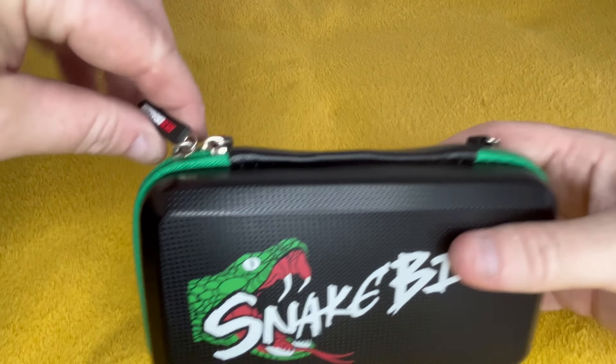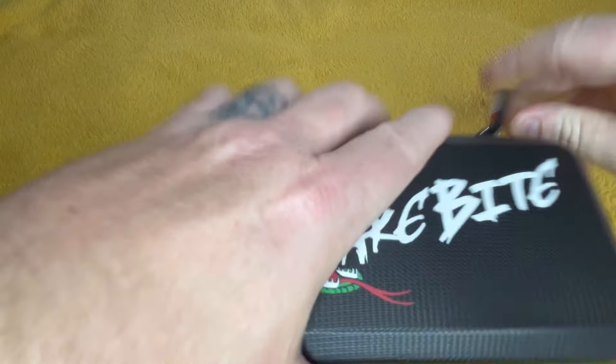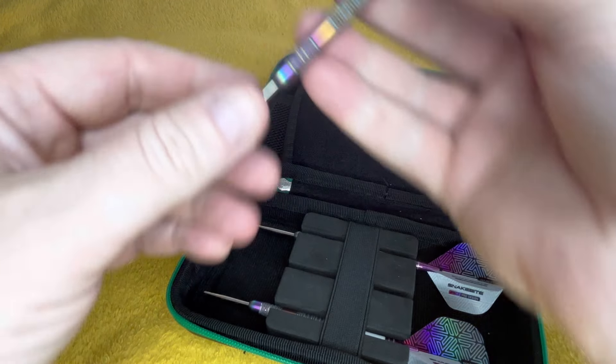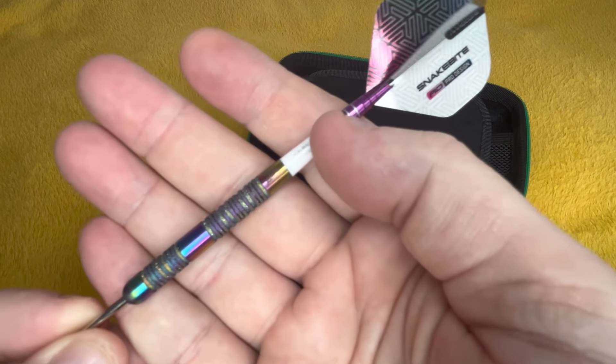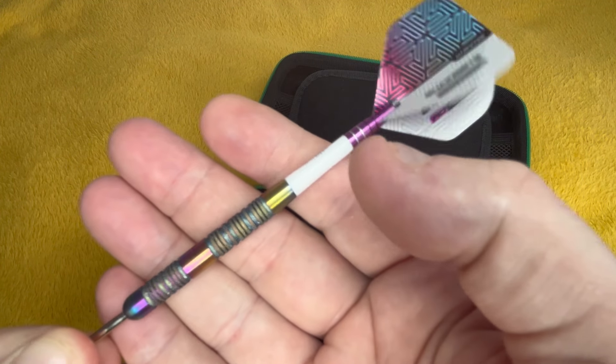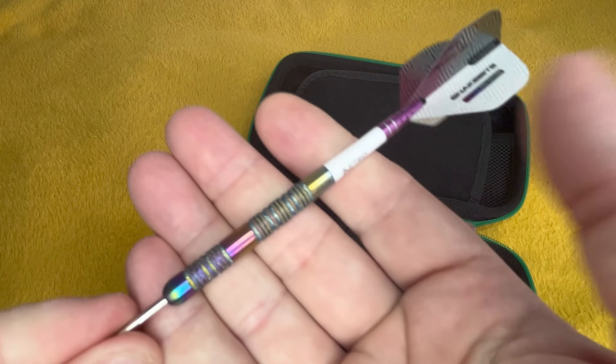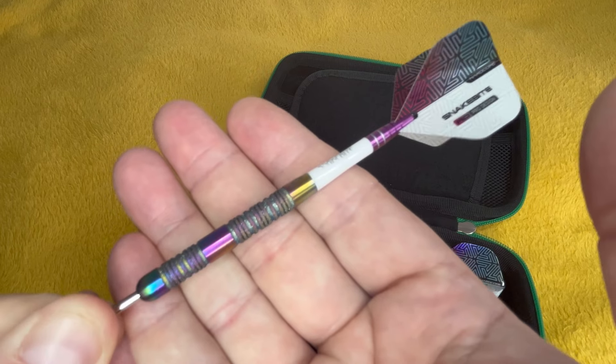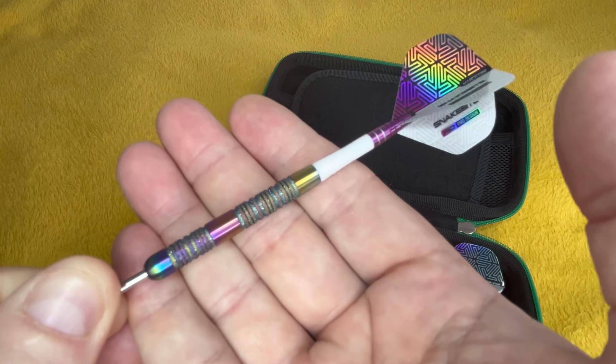Sorry if anyone can hear me breathing loud — I'm literally hanging over the camera. We're at 44 minutes. Still got quite a few to go through. Snakebite — these are his rainbow elements with a shine on them. They glisten, especially with this purple bit here — the green, the blue, the purple, the pink just flies off it. These are nice darts.